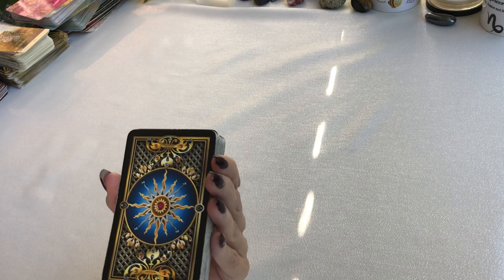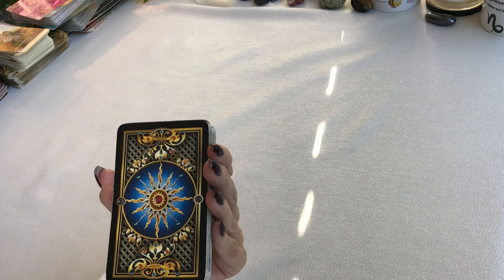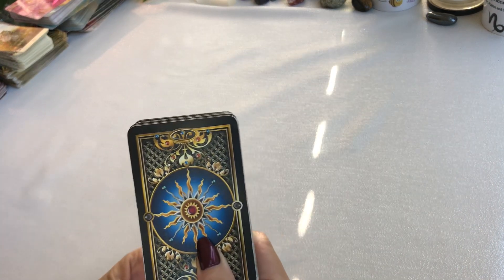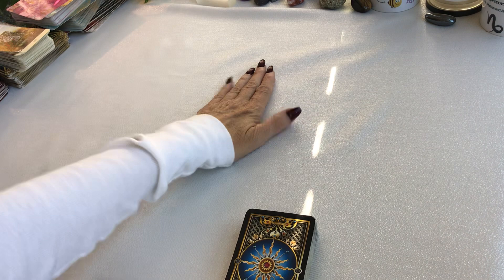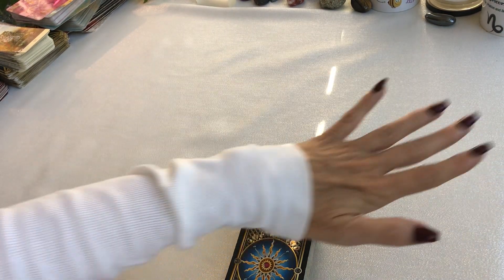Hello, I'm going to do the Capricorn Silent Tarot Reading. This may or may not resonate with you — if it does, take the parts that do resonate; if it does not, take the parts that do not resonate. What I thought I would do is pull one of these cards and put them in three different piles, and I'm going to let you decide what these different piles represent.